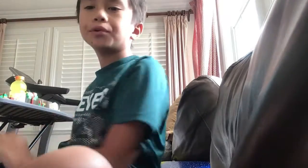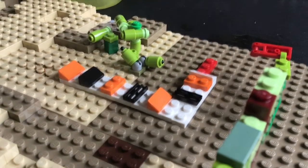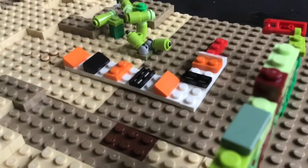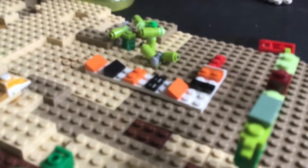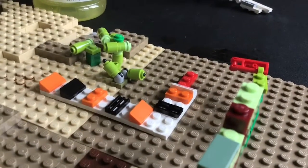Now we are moving on to the shovel-nosed snake. The shovel-nosed snake eats scorpions, spiders, centipedes, and moths. The shovel-nosed snake is only eaten by large scorpions. Here's a picture of it on the screen.